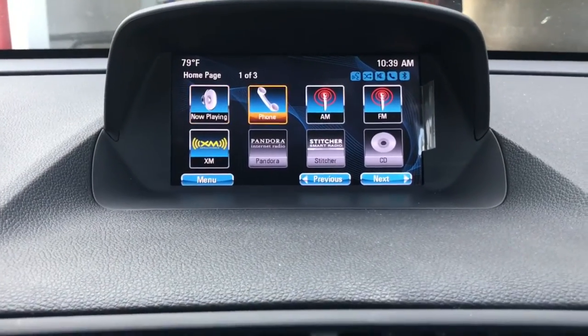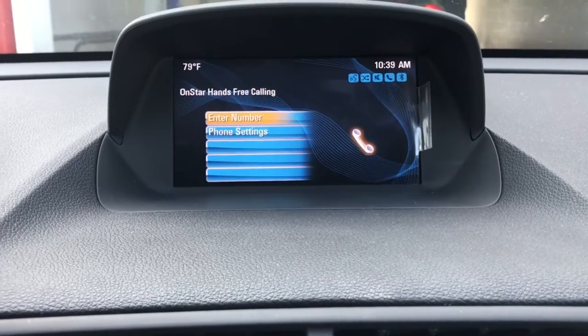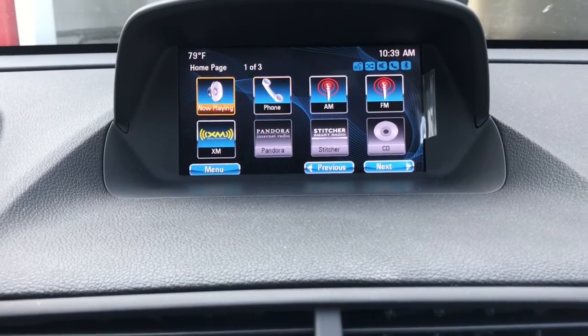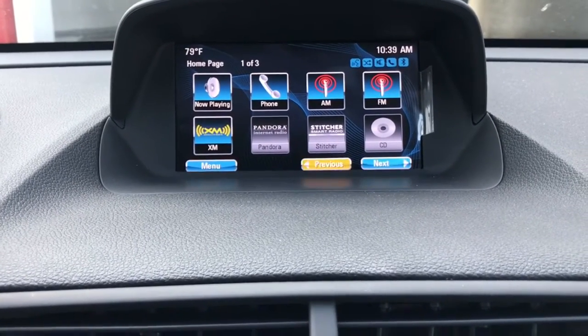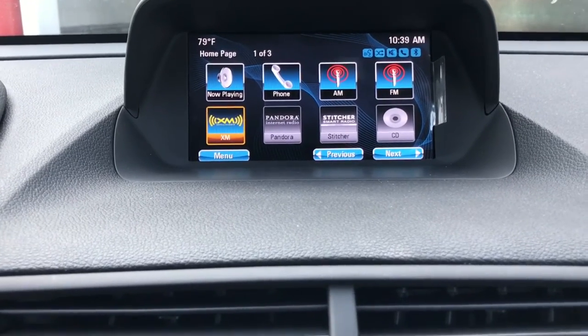For entertainment we have the pretty easy selectable source phone. You can connect your phone via Bluetooth and we also have XM radio at the bottom. You can simply scroll around through the options.